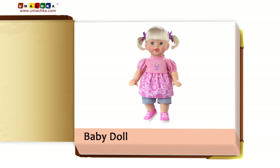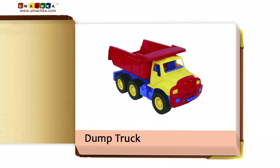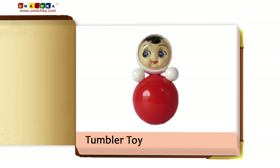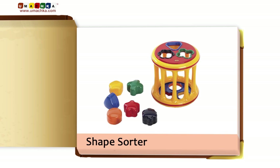Baby Doll. Ball. Dump Truck. Rattle. Tumbler Toy. Mosaic. Shape Sorter.